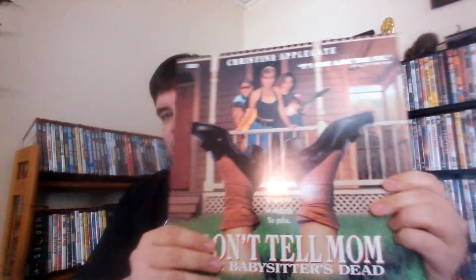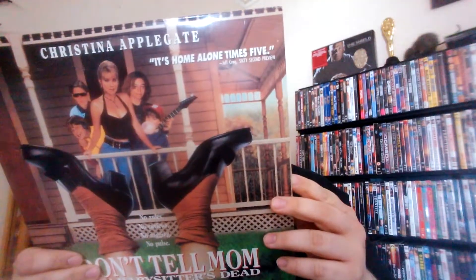The next movie I picked up is a copy of Don't Tell Mom the Babysitter's Dead. I haven't seen this movie in a very long time, and when I saw it on the list I was like, it's only a buck, I definitely have to pick that up. This is one of the later Laserdiscs, so it's an extended play, which really just means it's only one disc and you only have to flip it once. Those are the ones I like because I don't have the Laserdisc player that flips automatically.